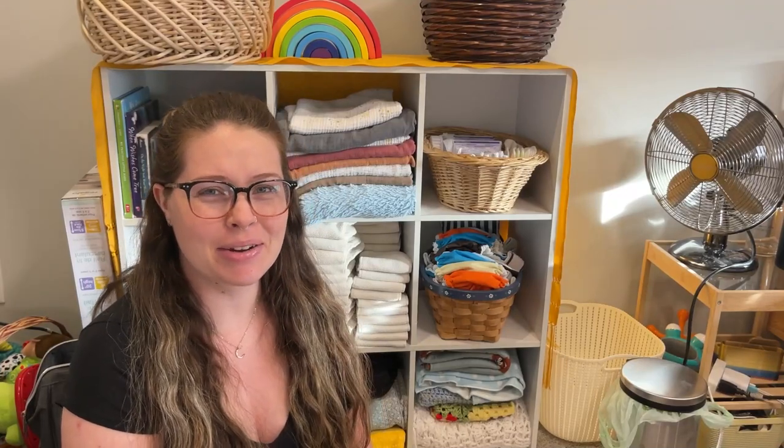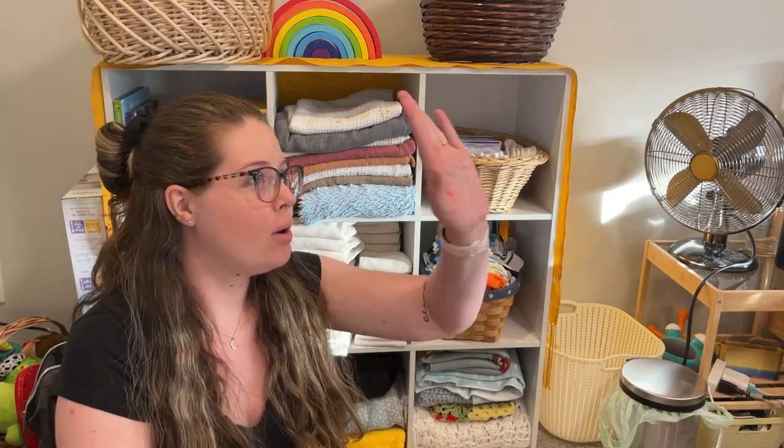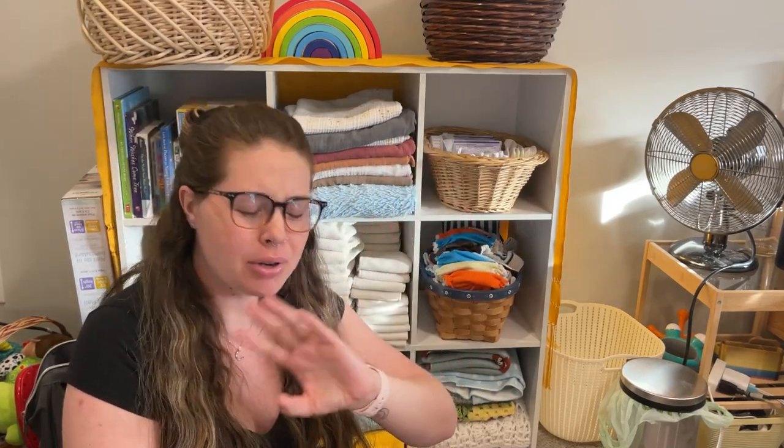Hey everyone, hopefully you can see me okay. The lighting is so weird today — it's like sunny and dreary, so I've got blind spots going on, but I also had to turn on my lights in the room.